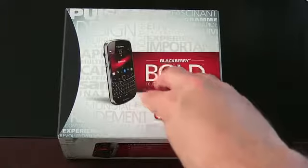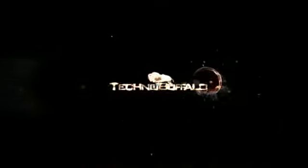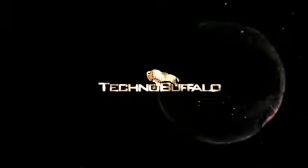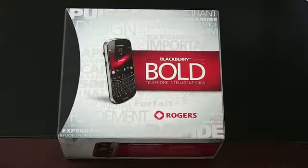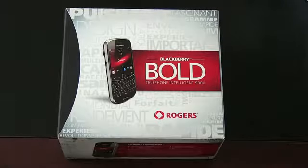I have never held one of these guys before. Let's go ahead and rip it open. This is, of course, a retail purchase unit. It comes from Rogers — it's a Canadian carrier. This is an unlocked unit.